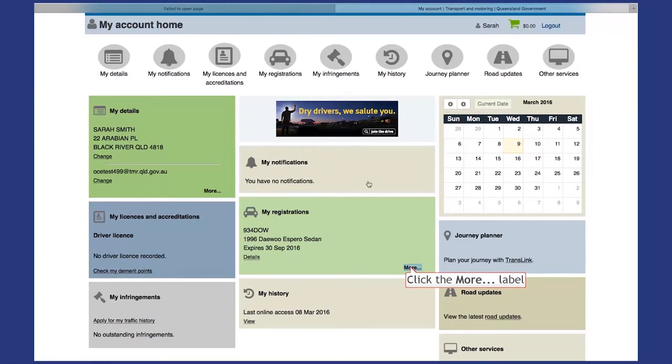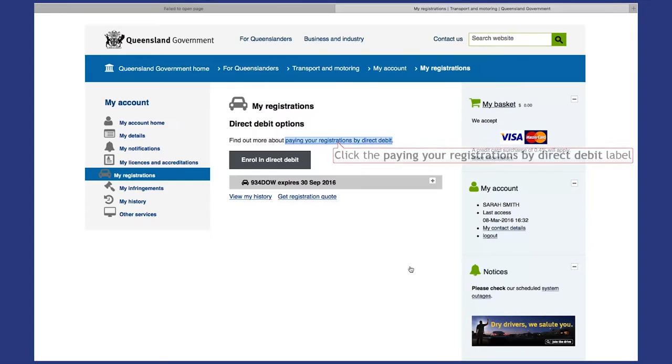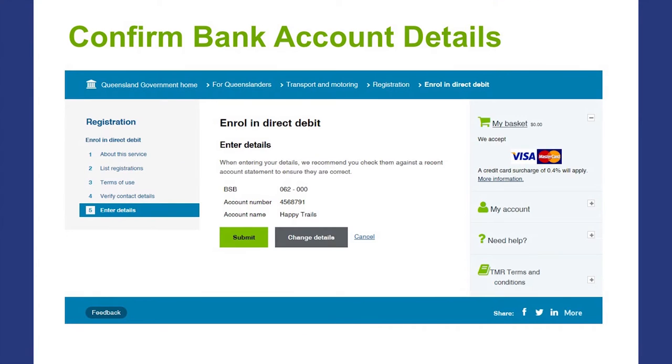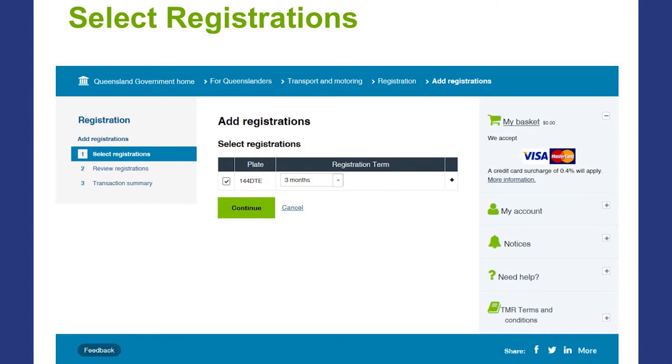Now for the direct debit. When you've logged in, just click on my registrations, then enrol in direct debit and follow the prompts. Enter your bank account or credit card details and click submit. You'll receive an email saying you are successfully enrolled, but you're not quite done yet. You then select the vehicles you wish to register by direct debit and nominate a renewal period of either 3, 6 or 12 months.